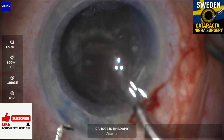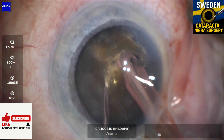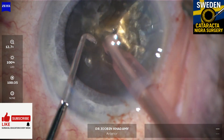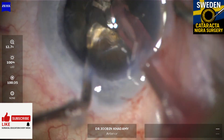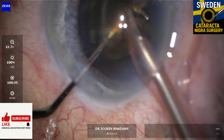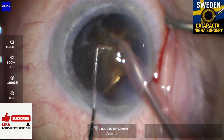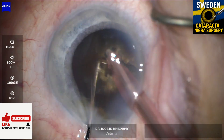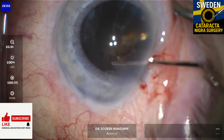I tried a horizontal chop using the Rosen chopper but it failed — the lens was leathery, it didn't split. So I switched strategy, went back to sculpting a deep groove, then changed to a Nagahara chopper. The trick here is tilting the nucleus out of the bag. Once you do that, you gain access to the posterior part of the lens — that's where the real separation happens. Cracking or chopping in the bag doesn't work here.